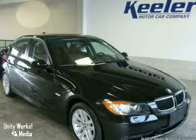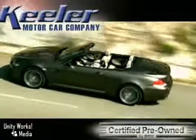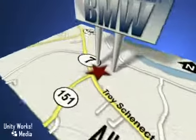Come take a look. Call us today to schedule a test drive. We're conveniently located on Route 7 in Latham, New York, just west of the circle.